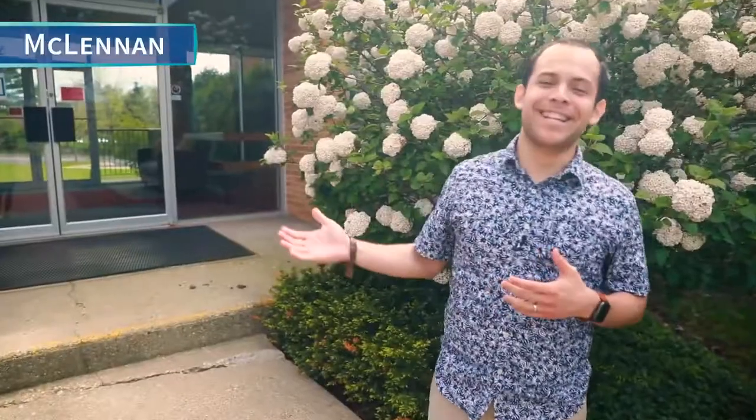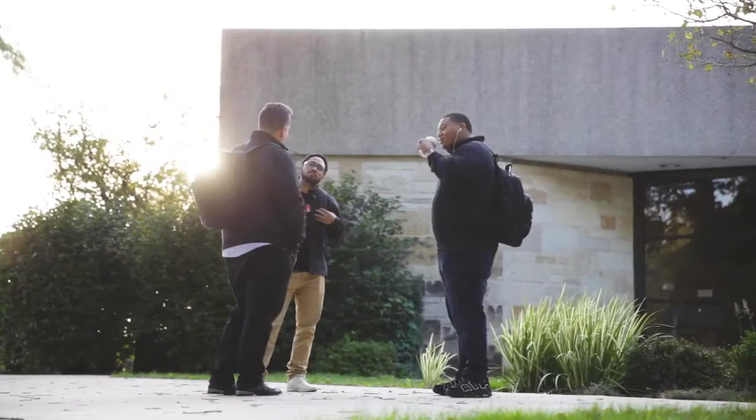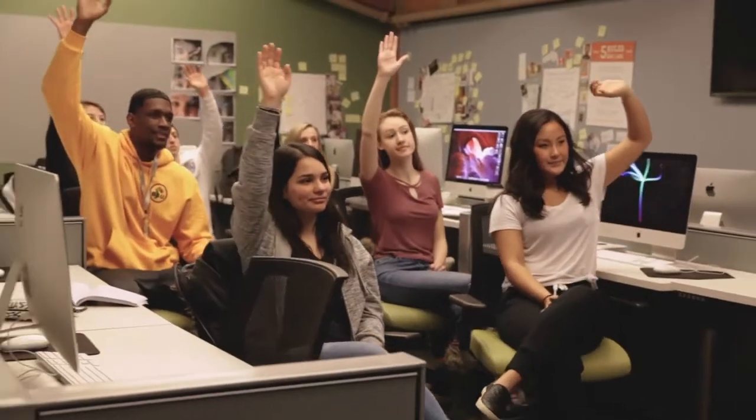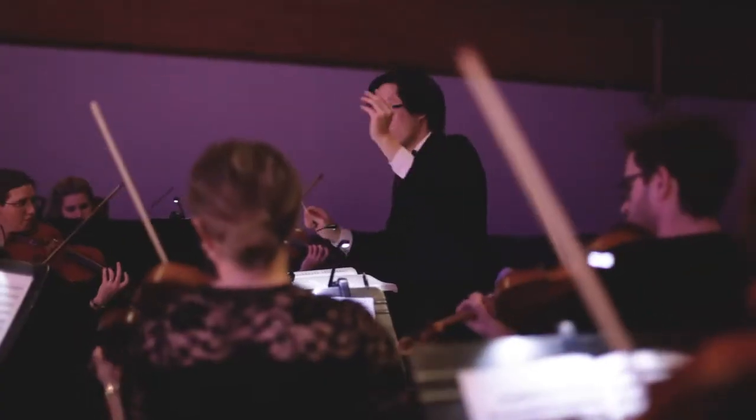Now we're here at McLennan Academic Center. This is where most of our students will have their classrooms as well as where most faculty offices are. Our professors would love to make time to chat with you, talk about anything academically, or even help you with your scheduling. Here at Trinity we have liberal arts components to all of our classes, which means that we teach you how to think, not what to think. We also offer various scholarships including leadership, music, and sports.